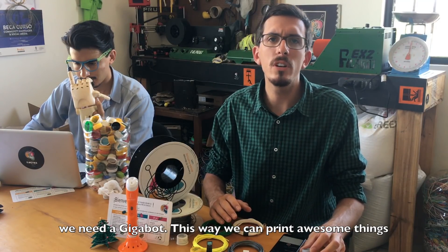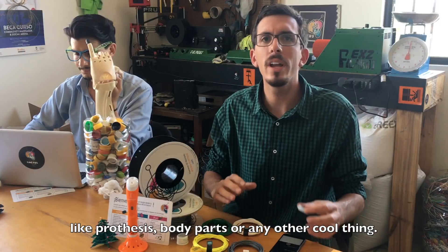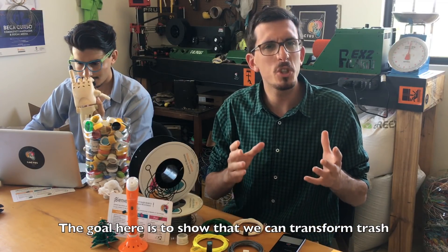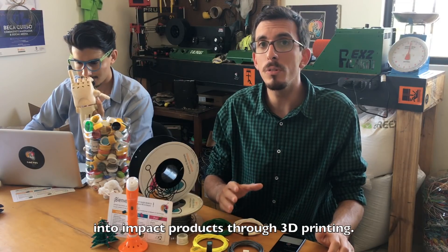This way we can print awesome things like prostheses, body braces, or any other proof-of-concept product. The goal here is to show that we can transform trash into impactful products through 3D printing.